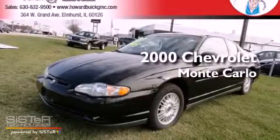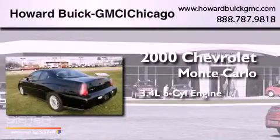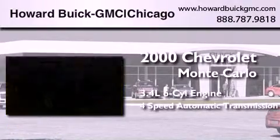This is a 2000 Chevrolet Monte Carlo. There's a 3.4-liter six-cylinder engine and a four-speed automatic transmission.